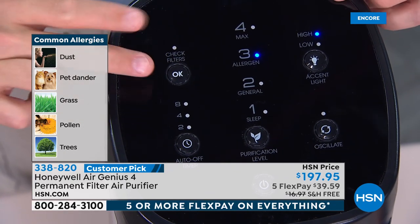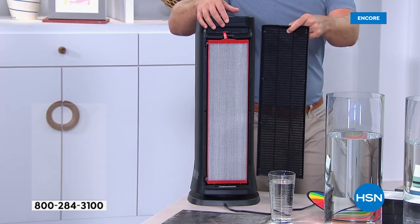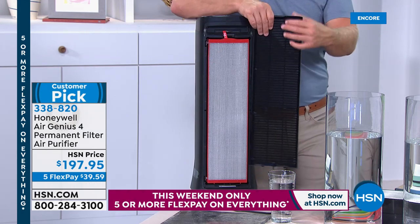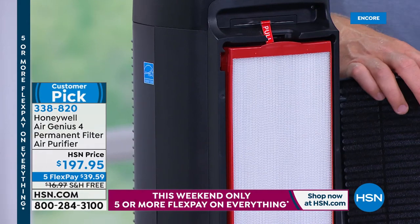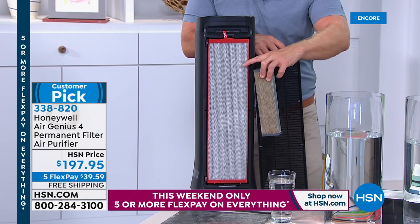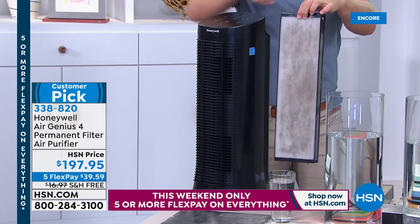This is a unit I have in my bedroom — the check filter light popped on the other day, but I did not have to go spend more money. You just pop off the back and the filter is even larger than other units, which means it traps more. This does double duty: it's also a fan. The air is 99% cleaner because you have three layers of purification. The first layer traps larger particles and odors. The second is the permanent IFD honeycomb filter — which is four times larger than the original. When it's trapped in here, you're breathing lighter and better.